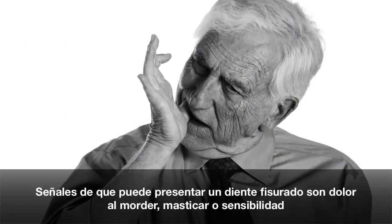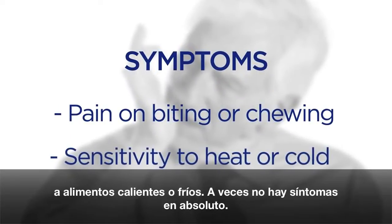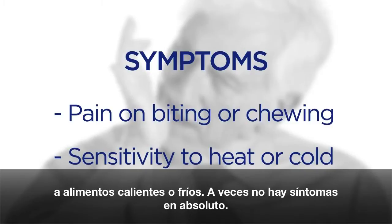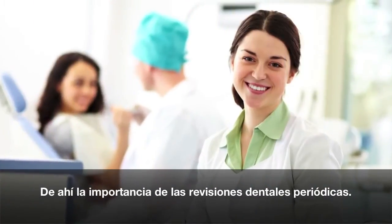Signs that you may have a cracked tooth are pain when you're biting or chewing, or sensitivity to hot or cold foods. But sometimes there are no symptoms at all. That's why regular dental checkups are so important.